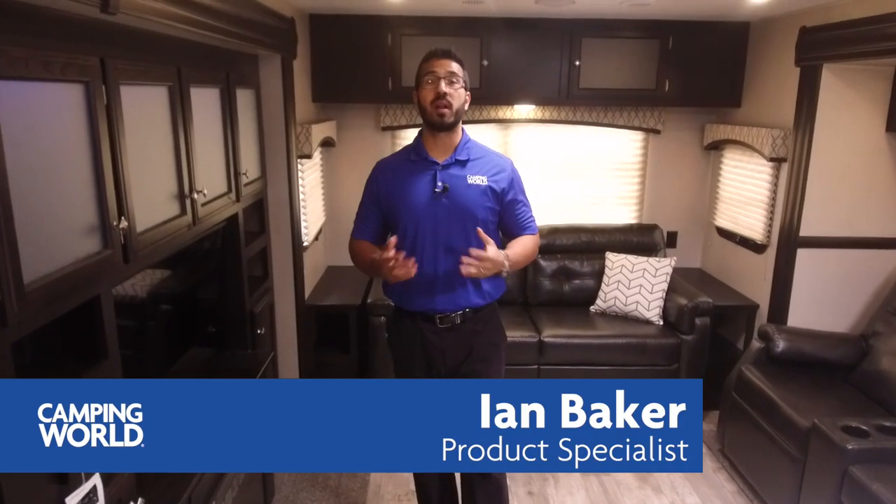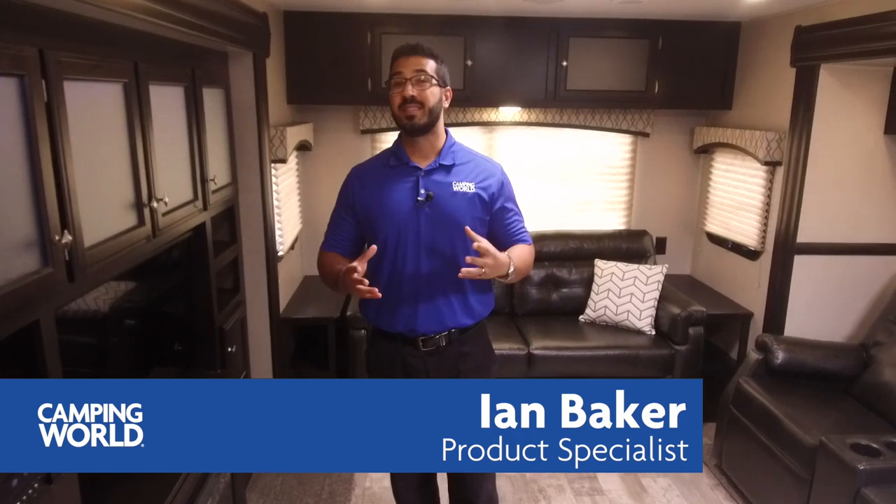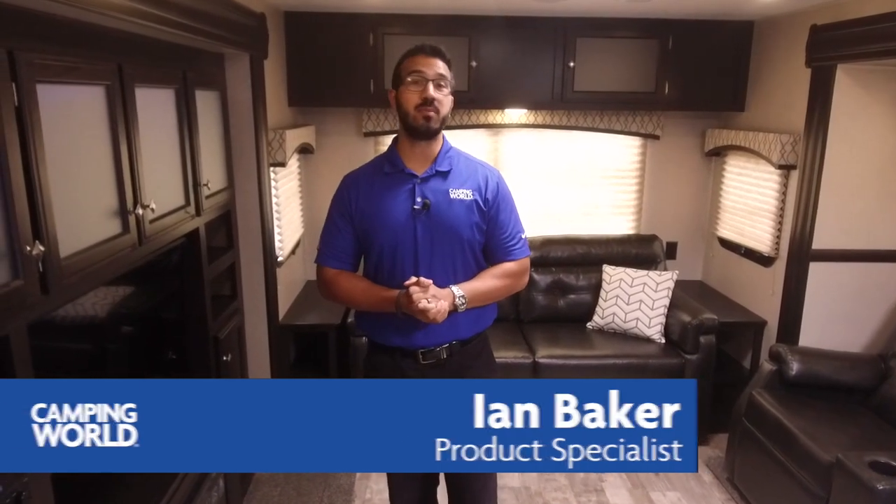Hi folks, I'm Ian Baker, the product specialist with Camping World. Today we're going to go over the 2018.5 Sport Trek 343 VIK. This is a great couples model travel trailer — if you're going to spend a lot of time in an RV, this is one you definitely want to pay attention to.